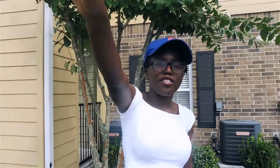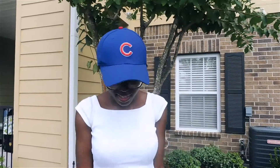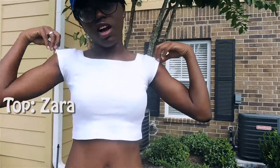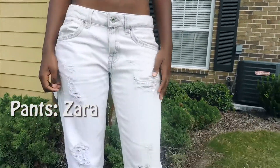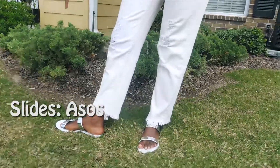Hey guys, welcome back to my channel. I'm doing another everyday looks part two and this is kind of like a summer edition. So I'm just going to show you some of the things that I do. This is my everyday outfit — I'm just wearing this Cubs hat, and this is from my last video, the essential ones. And this is a Zara top and then a Zara pant. The slides are from ASOS.